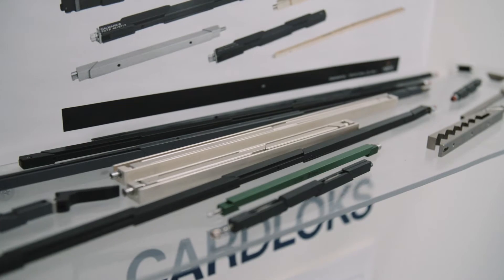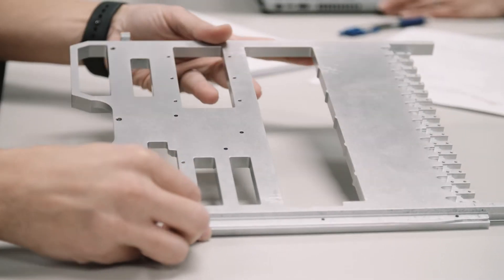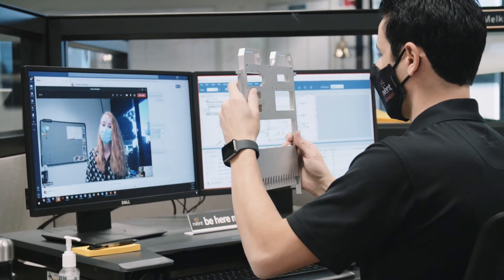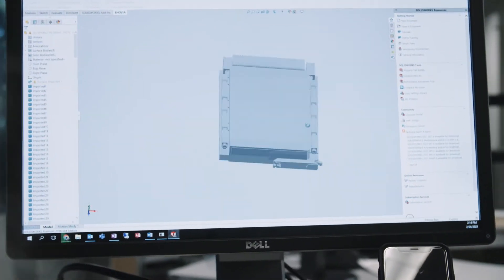While we're known for our Calmark and Birtcher wedge locks, card locks, and extractors, customers often come to us to provide the complete conduction cooled assembly. In our experience, the design process can go one of two ways: either the customer needs our help for a brand new design, or they already have a design and need our support for performance enhancement or optimization.